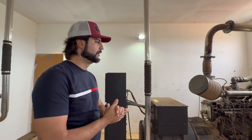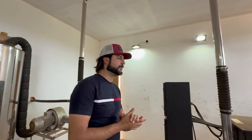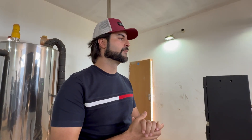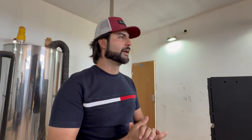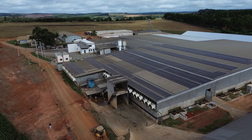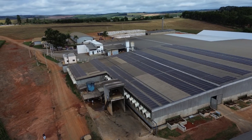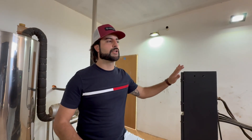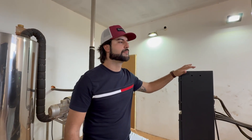Generator 2 runs 24 hours per day, requiring an oil change every 250 hours or approximately every 11 days. Generator 1 runs about 6 hours per day. Together, our system now produces 120% of the farm's energy demand, leaving a 20% surplus. This includes 70,000 kilowatt hours per month from the biogas generators and another 40,000 kilowatt hours from solar panels — a truly sustainable and self-sufficient energy model that maximizes on-farm resources.